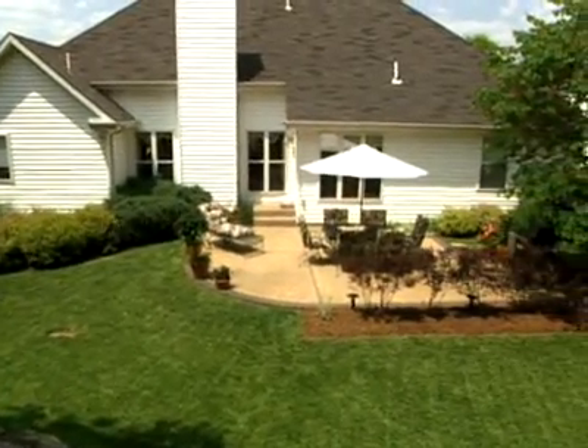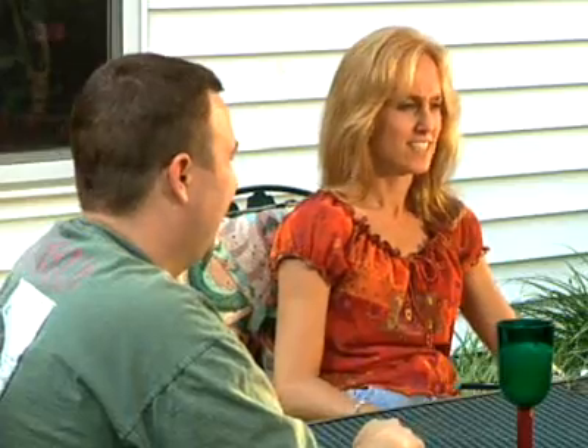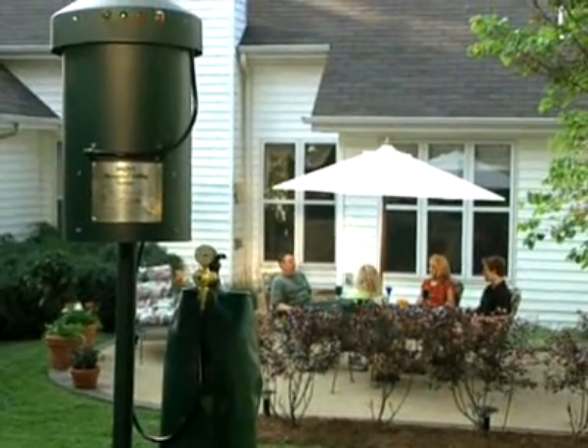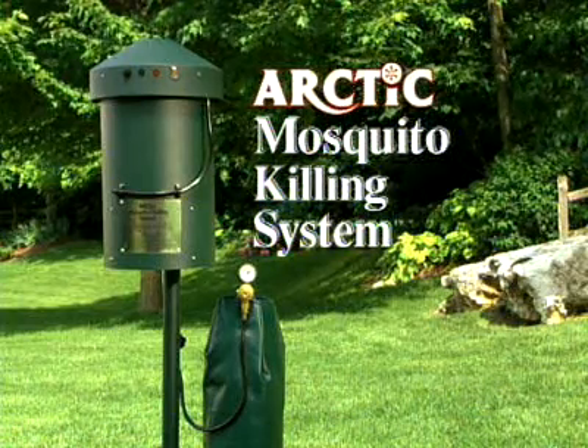You may spend thousands of dollars to create an outdoor environment, only to have it spoiled by pesky mosquitoes. The Arctic MKS will give you back your investment in the form of many years of comfortable outdoor enjoyment — the Mosquito Killing System from Arctic.